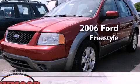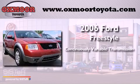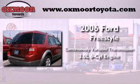This is a 2006 Ford Freestyle. This crossover has a continuously variable transmission and a 3.0L V6.